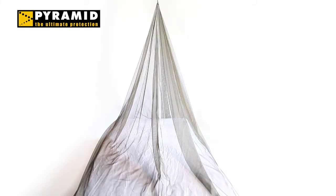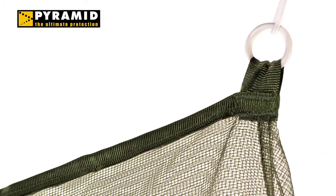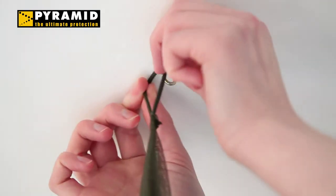As its name suggests, this net is compact and ultra-lightweight in design, taking up very little room in your backpack. It has one single hanging point, making it easy to hang in a tent or over a bed.